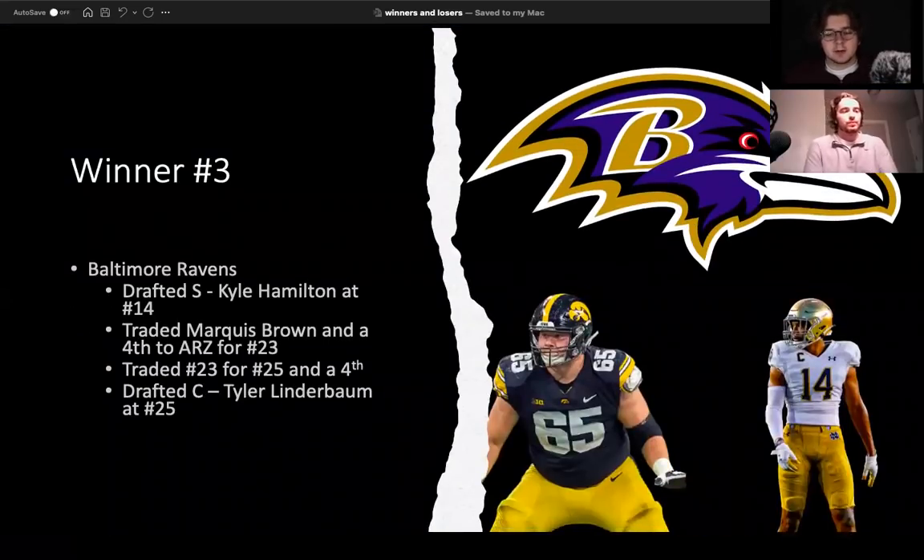Moving into winner number three, we've got the Baltimore Ravens — a franchise that continuously does the right thing. Selecting Kyle Hamilton at 14 was not necessarily a need, but it was something necessary for this franchise. When they see talented players on the board, they don't ever hesitate regardless of potential fit or overall team needs — they just take the best player available. It's been a great strategy under John Harbaugh and it continues to be that way. Kyle Hamilton very arguably could be a top five player in this class, maybe even top three, really depending on his career path. Looking at him at number 14, that was huge.